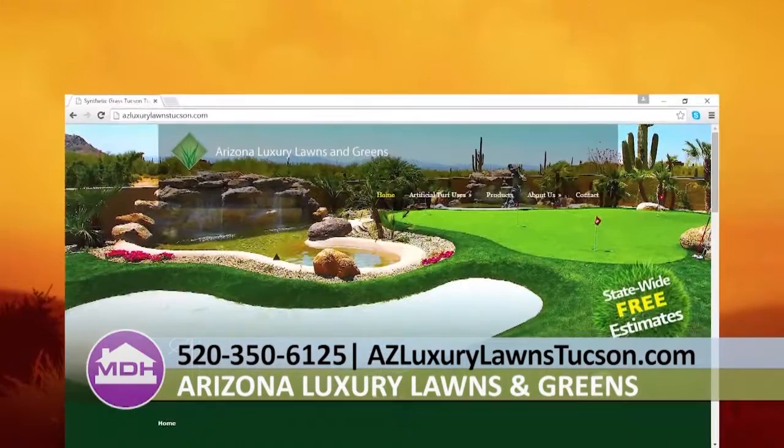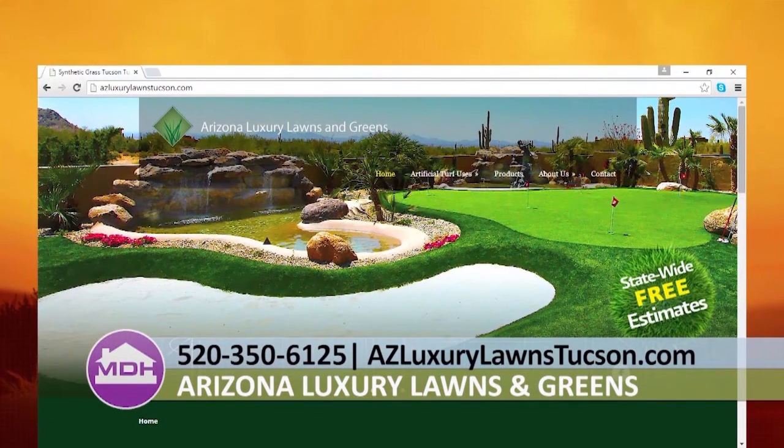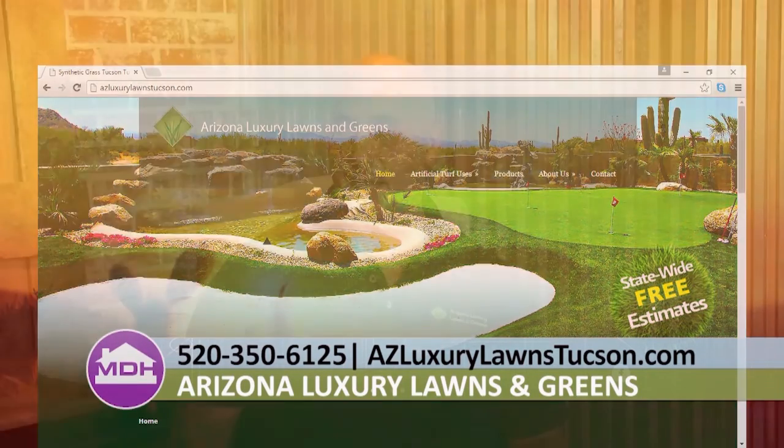For folks that want to talk to Art Leon, the best way is to contact him either by phone or over the web. You can reach him at 520-350-6125, or at azluxurylawnstucson.com where you can fill out a quick questionnaire about what you're looking for, and he'll get back to you right away.